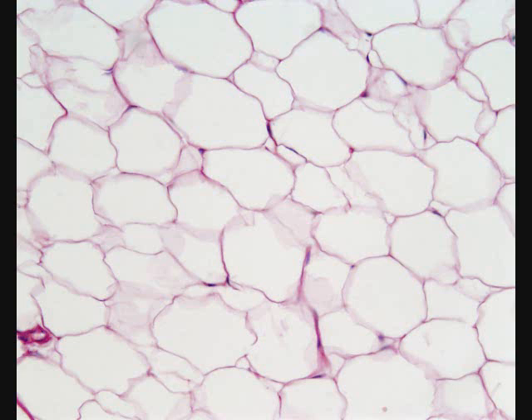Adipose tissue is one of the richest sources of MSCs. When compared to bone marrow, there are more than 500 times more stem cells in 1 gram of fat compared to 1 gram of aspirated bone marrow.